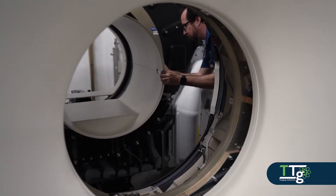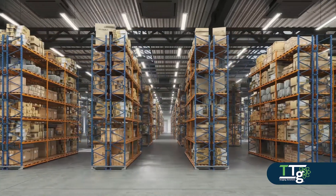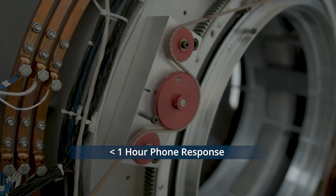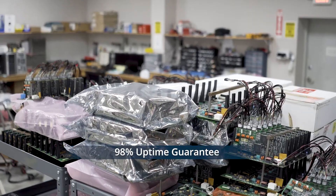TTG supports equipment years after the OEM will not. We have an inventory of over 100,000 recertified parts to minimize equipment downtime and provide your system with the necessary preventative maintenance and service to maintain its peak clinical performance. A protection for your investment for years to come.